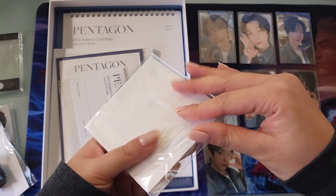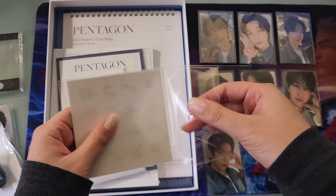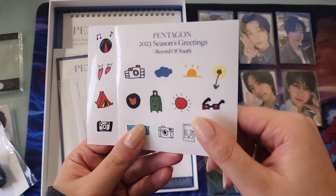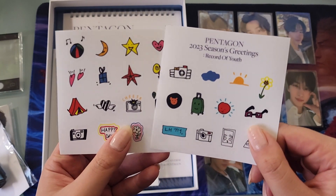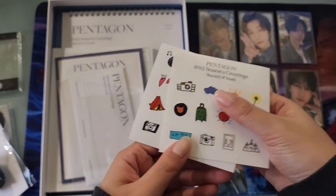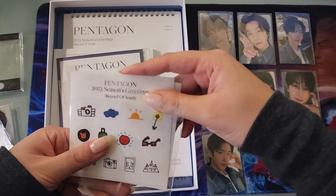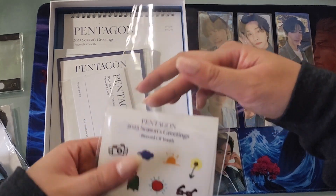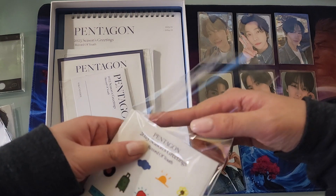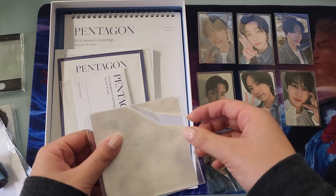There is also a sticker set — I think this has about two sheets of stickers. They're not the transparent kind, and knowing Pentagon, I'm sure they're ones who doodled these themselves. I don't use sticker sheets that come with official inclusions if they're from groups I stan — Pentagon released stickers for their Weeth album and SF9 did stickers for their Wave of Nine album, and I did not use either because I would rather just hoard them.